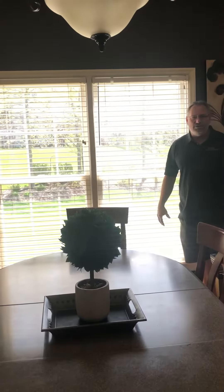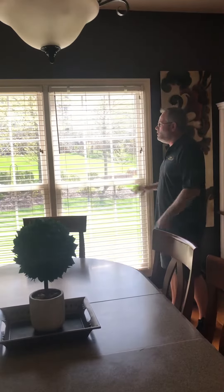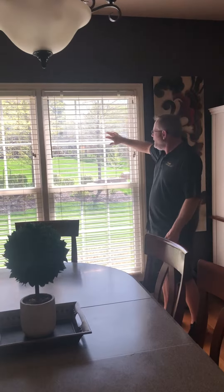Hey guys, Don Houser here, St. Louis Blinds and Shutters. I wanted to show you today a very unique situation. We have a customer that ordered some what's called faux wood blinds. That's what these here on the right hand side — consider a faux wood blind.